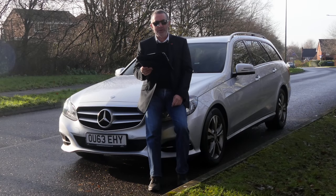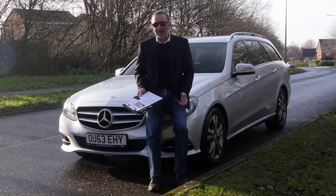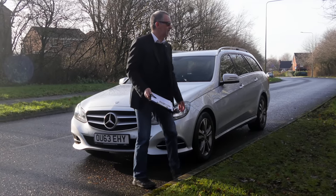Road tax: six months is £85.25, twelve months £155. I'll just show you around it but it is a really nice car.